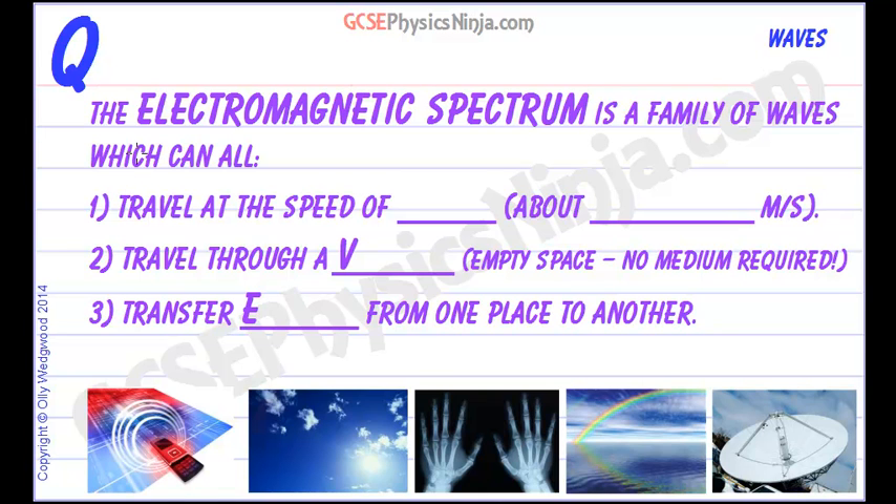Now these waves have a number of properties and you need to be able to remember the main properties, so here are three. First of all, they all travel at the speed of light.